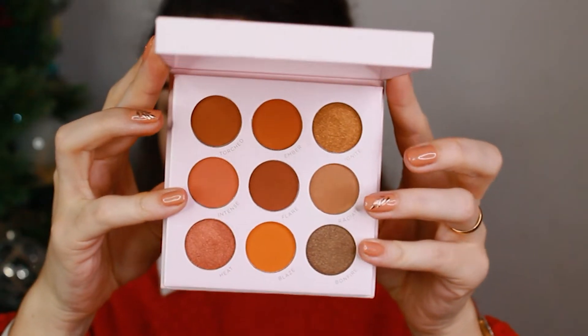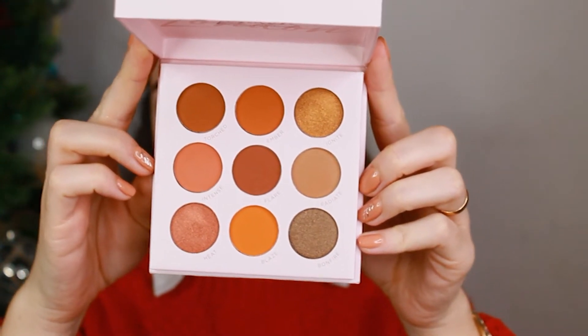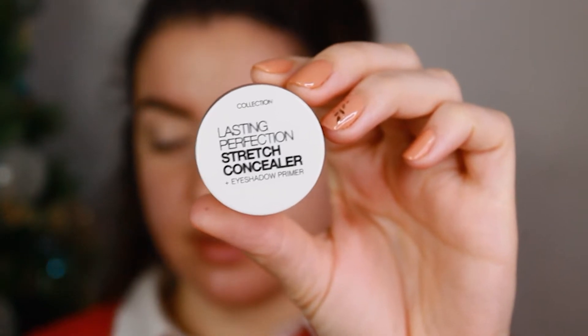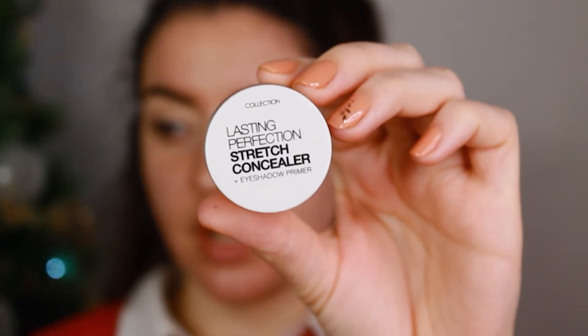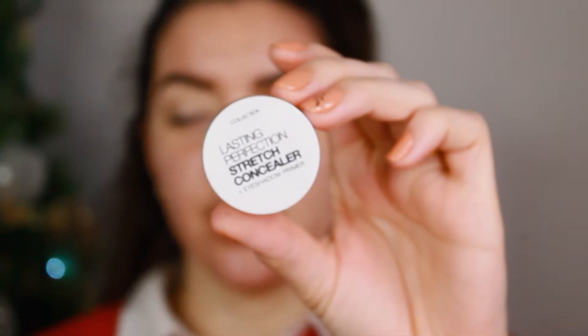I'm going to start by using this eyeshadow palette from Studio London by drugstore. This is the shadow palette and the colors are very beautiful — it's a very huge palette. I created this look here; it's very beautiful. I'm using this product here from Collection, and the name is Eyeshadow Primer. My shade is the three-in-one. It's very good, I like it. This is my first eyeshadow.